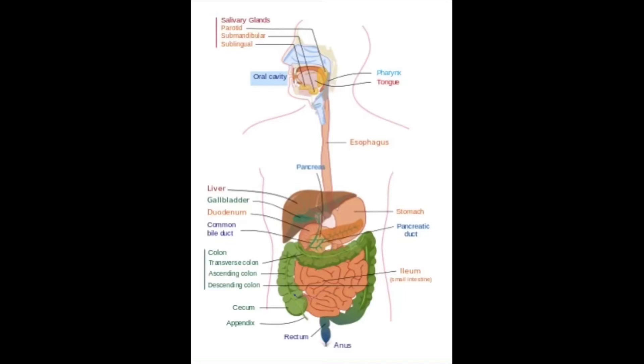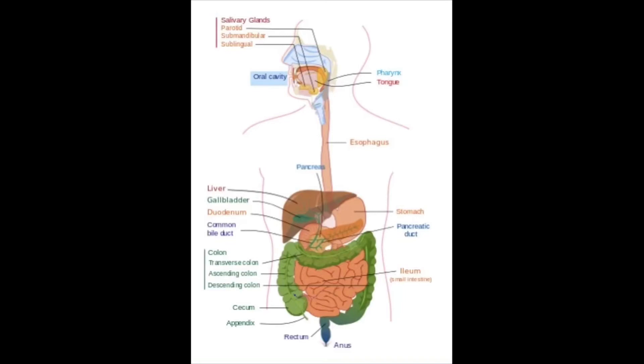Once the food is the consistency of a thick soup, it continues its journey into the intestines. There are two types of intestines: the small intestine and the large intestine. The intestines are tubes located in the lower abdomen through which food and food waste travel. Even though there are two different kinds, they are actually part of the same long single tube. A muscular sphincter at the bottom of the stomach opens to allow food to flow from the stomach into the small intestine.